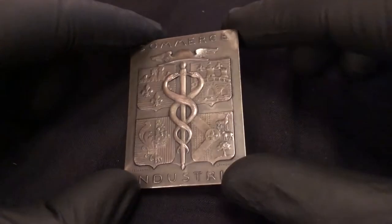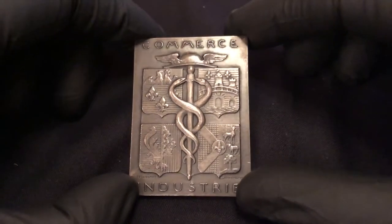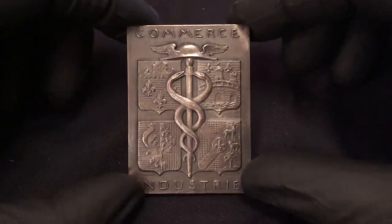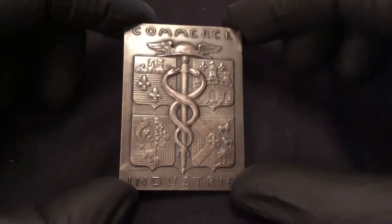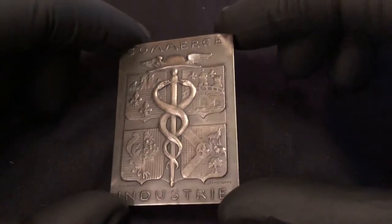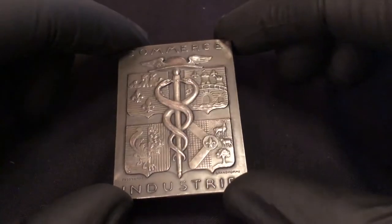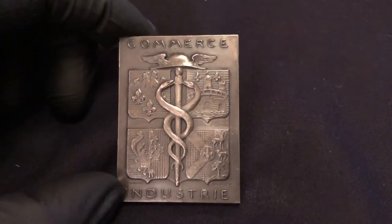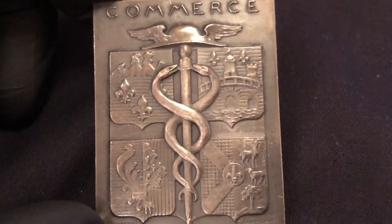These symbols surround us and we rarely think about what they mean, where they come from, or what their significance is. That's part of the joy and fascination with medals — they're beautiful, they're artwork, they're investments, they're collectibles. They tell stories, they enlighten, they educate, they put a lot of things into perspective. That's what I hope to do with this channel. Take good care and I hope to see you there.